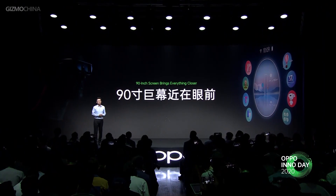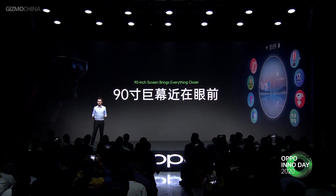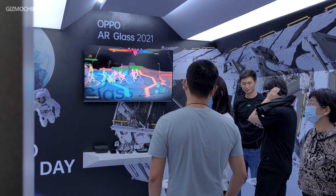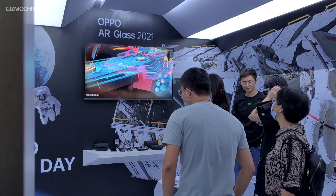Watching movies and playing AR games is even more immersive and more enjoyable. OPPO has created an AR MOBA game in the Experience Pavilion so that visitors could experience the MOBA game from a more realistic perspective.